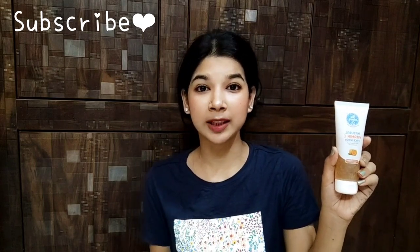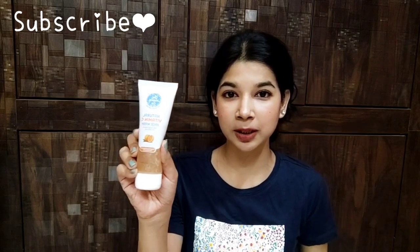I have bought a lot of products from The Moms Co and you will see the reviews on my channel, so do subscribe so you don't miss them. Now let's talk about the face wash — you can see the packaging here.